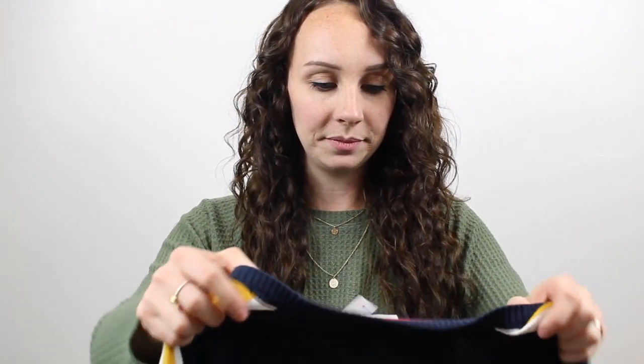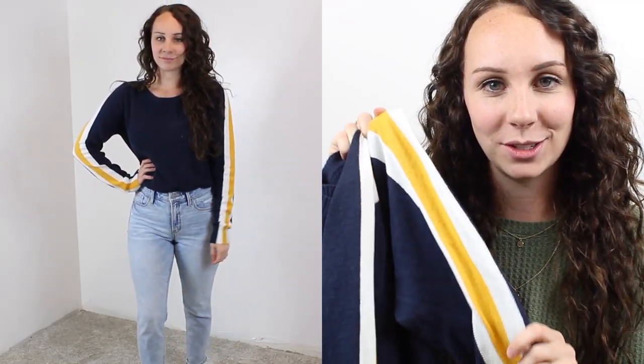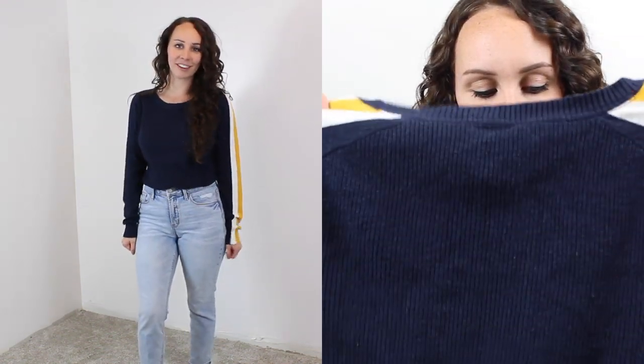The next thing I have is a navy sweater. I liked it because it has this yellow and white stripe down the arm, which I think is interesting and cute. I think it's really cute and comfy, and I just love sweaters in the fall — they're fun. This is the brand Stylus and it was $4.